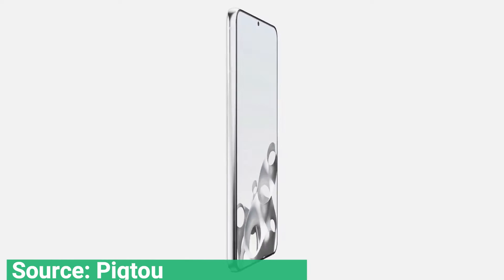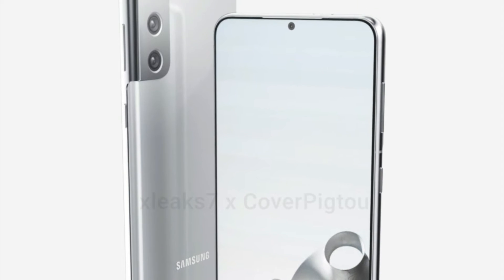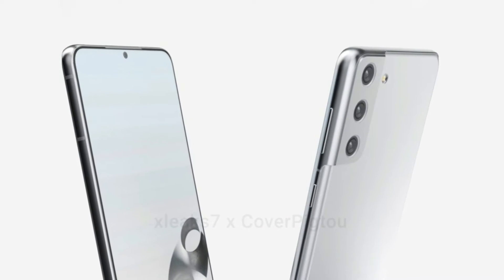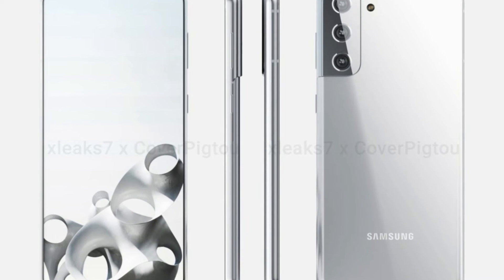While there's nothing spectacularly new about them, they do show off how good Samsung's flagship phone could look. The images come from casemaker Pig2, working in collaboration with XLeak7. They're not massively established names, so we have to take these with a pinch of salt, but the images do look very similar to other Galaxy S21 renders we've seen so far.